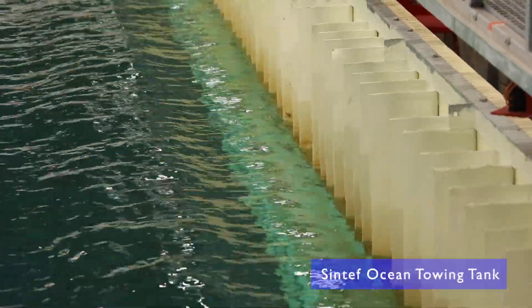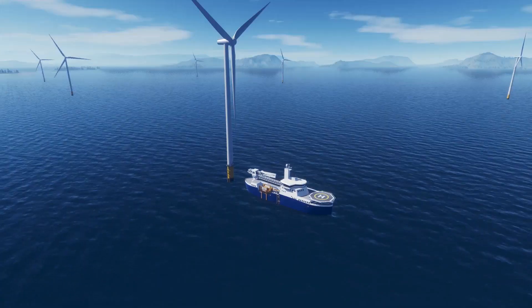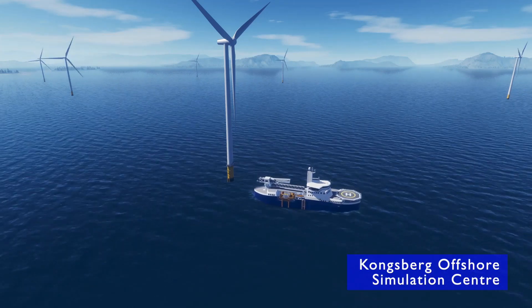Validation of the ship design included physical model tests. A digital simulation was also conducted at an offshore simulation centre, verified by software in the loop testing.